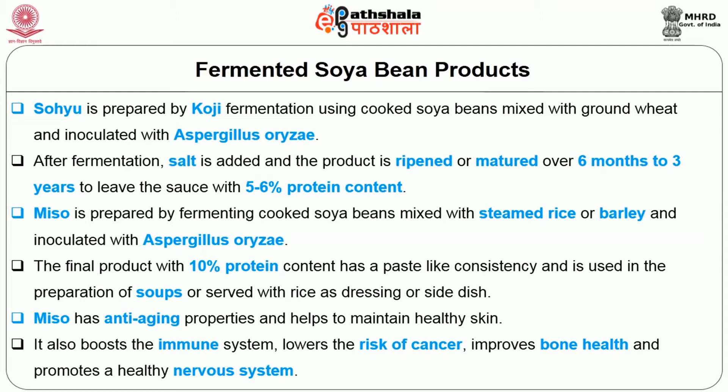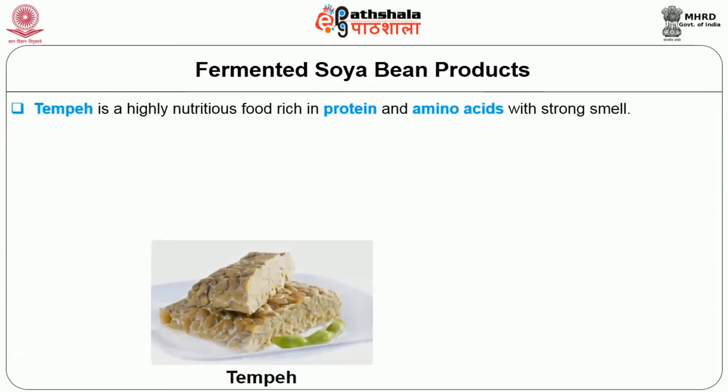Miso also boosts the immune system, lowers the risk of cancer, improves bone health and promotes a healthy nervous system.